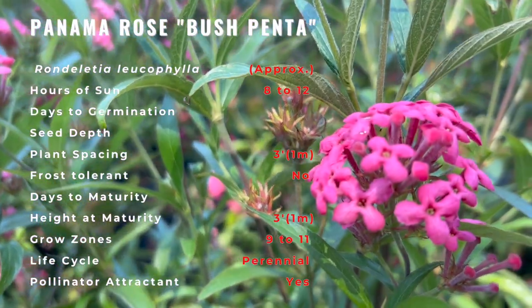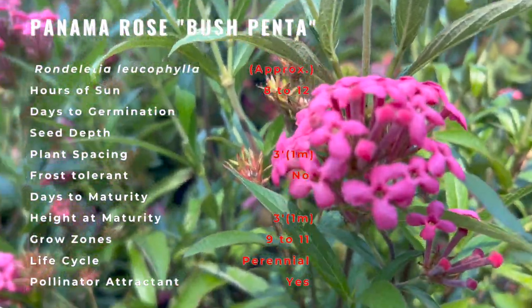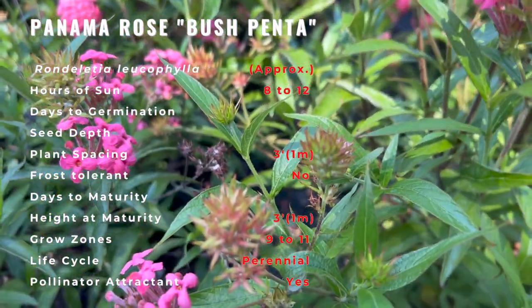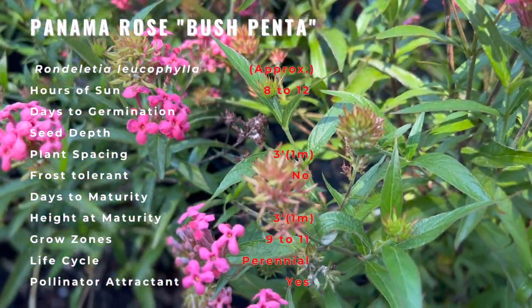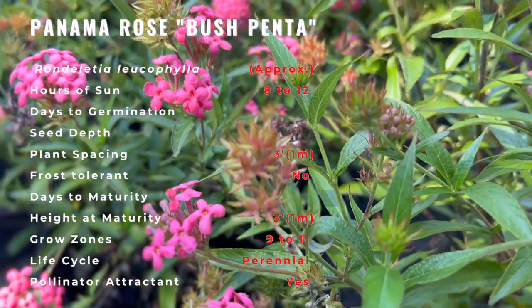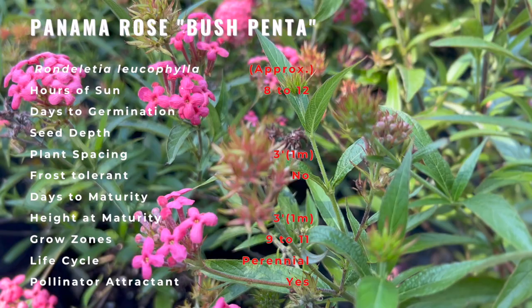The plant has 4-inch, lance-like, medium dark green leaves. The small, tubular, purple-pink flowers grow in clusters and cover the plant. Their sweet fragrance is stronger at night. In Mexico, the plant's common name is huele de noche, or smells of the night.